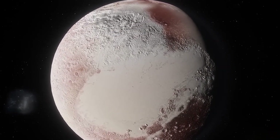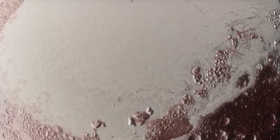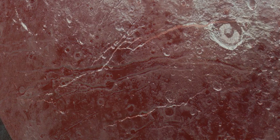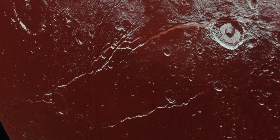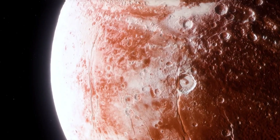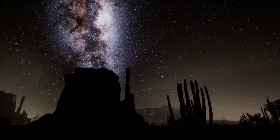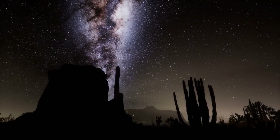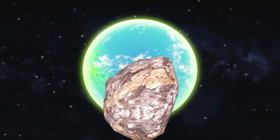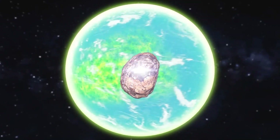Contrary to initial assumptions that Pluto was a barren frozen wasteland, the New Horizons images showed a dynamic landscape with intriguing formations resembling lava flows. We discovered the presence of iconic towering ice mountains. These features in Pluto's geological history hinted at the existence of active processes shaping its surface.